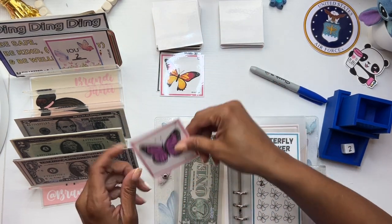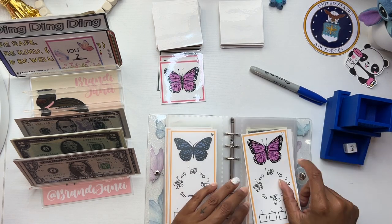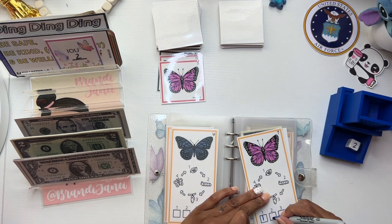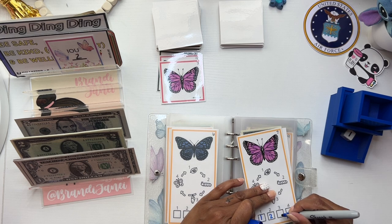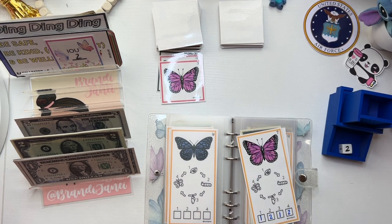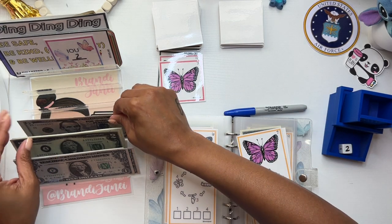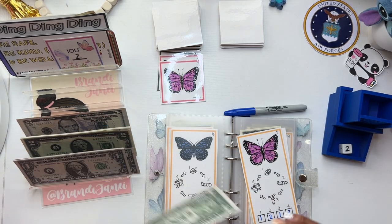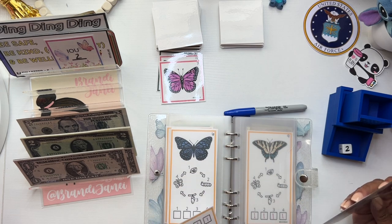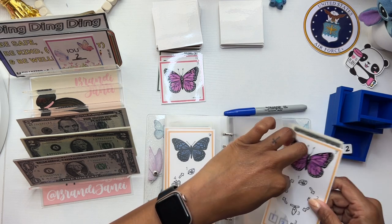Number seven. One — ooh, are we going to do it again? Two, one, two. Oh my goodness, is it only rolling ones and twos? I'm not complaining — five and six. Not going to complain about it at all because it could be way different. So that means both of these butterflies are finished — seven and eight are done, which is awesome.